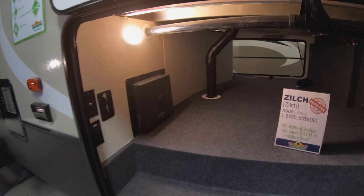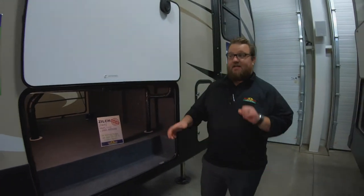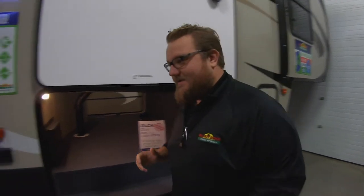You have your in-command system here as well, which is pretty cool — that's the brain for the touch panel inside. If anything were to go wrong with that touch panel, you can actually come out here and override it completely, so don't worry about running out of power or any issues like that.